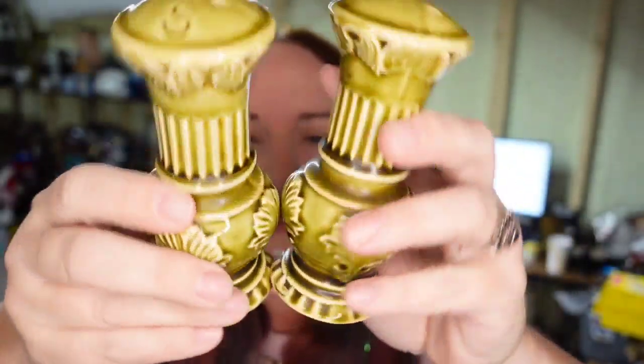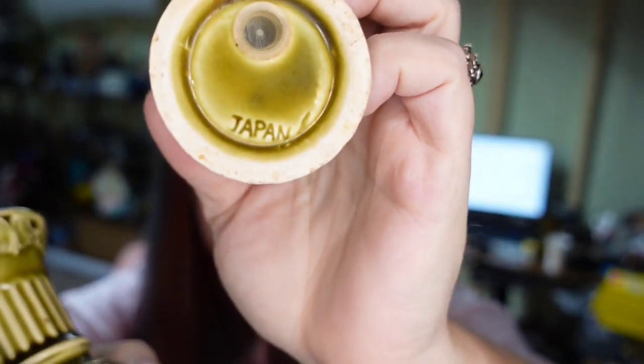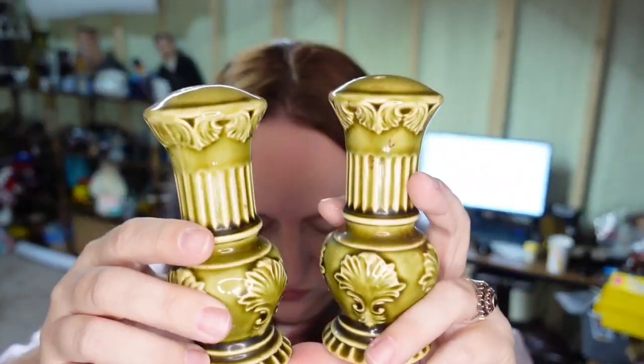Next are some Japan salt and pepper shakers. They are marked Japan on the bottom. I paid less than a dollar for these and they sold for $10 plus the buyer paid $6.80 in shipping, so these are going to be about an $8 profit.